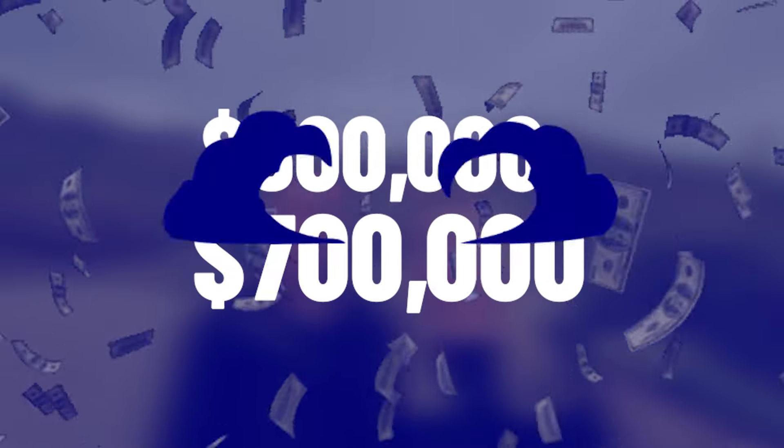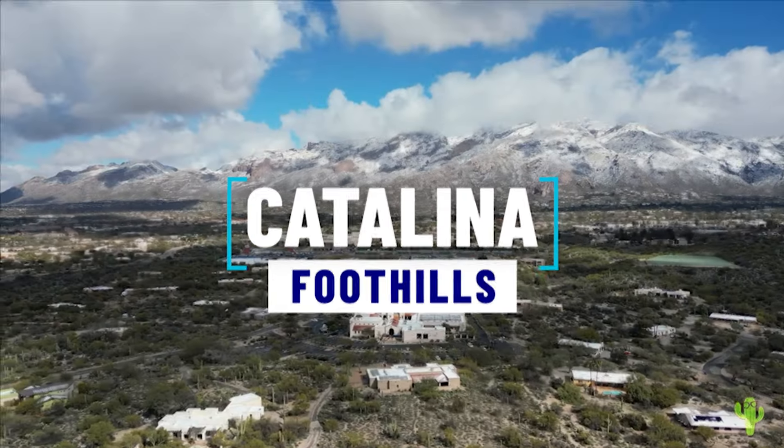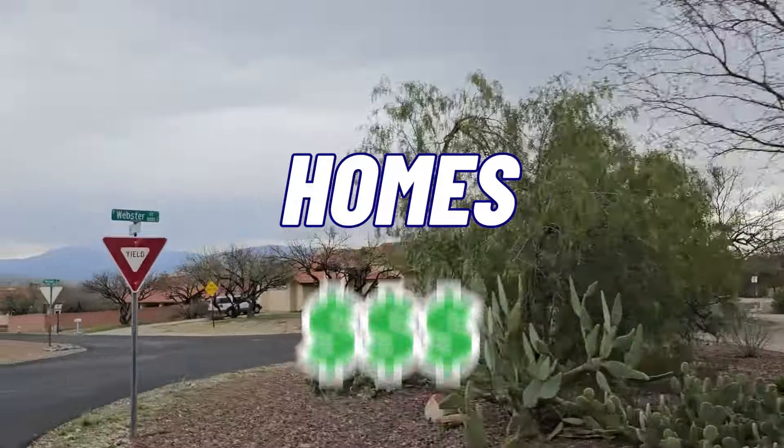If you're curious what six to seven hundred thousand will get you in the Catalina Foothills, you'll want to stick around with us today. We're going to explore some different neighborhoods and show you some homes in that price point, so you can get an idea of what you'll get for your money. Let's go.